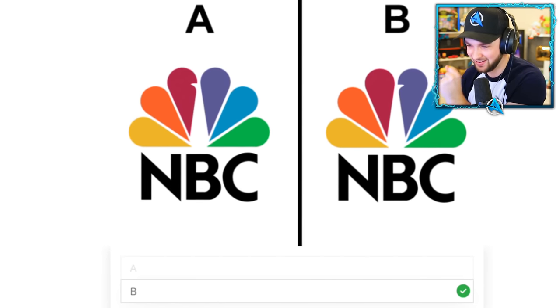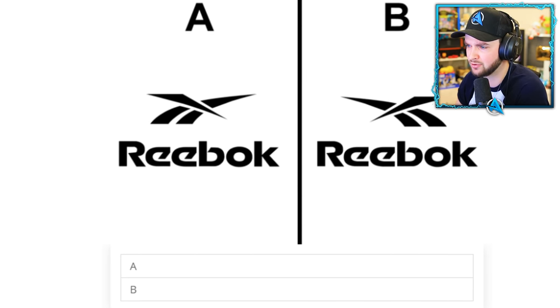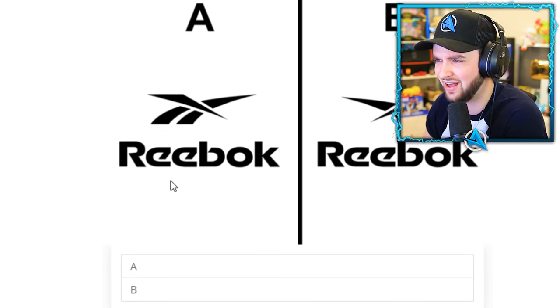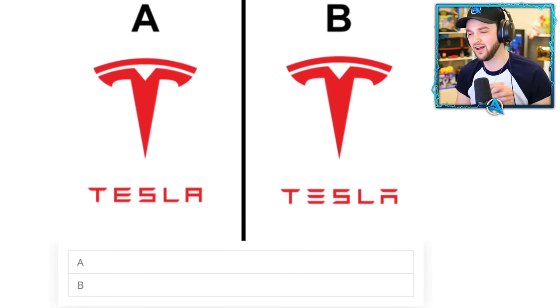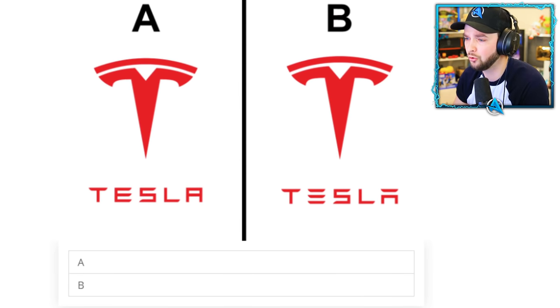Reebok — another sportswear brand that's blown up. I don't even know what this logo is — is it a field track throwing thing? I think it's A. I thought I was going to lose a life!